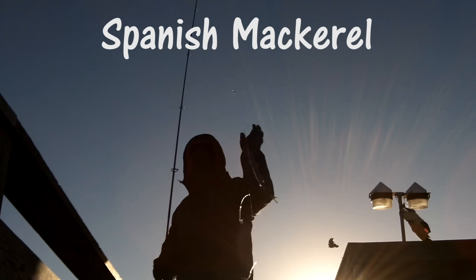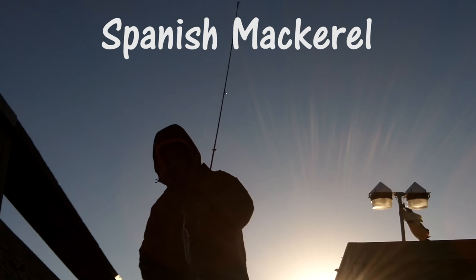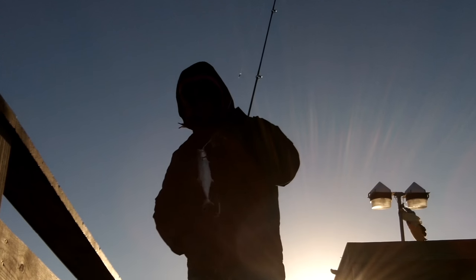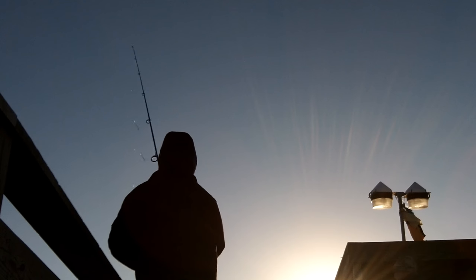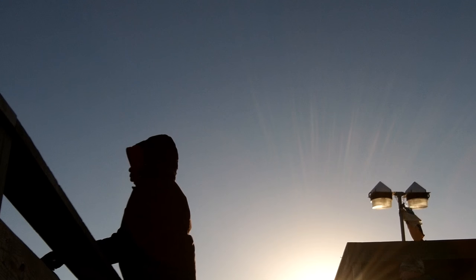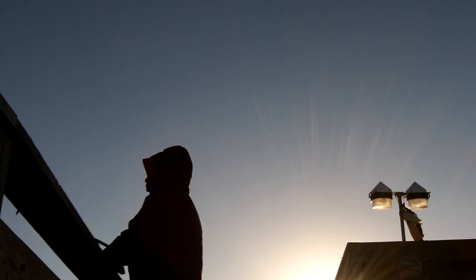Actually, correction — looking at this one, this is a Spanish mackerel that I caught. They actually have to be a foot long, and you can see he actually did get tossed back. He didn't make it. So the mackerel tree is getting cast back out and we're keeping the journey going here.